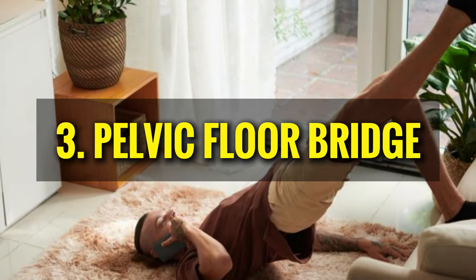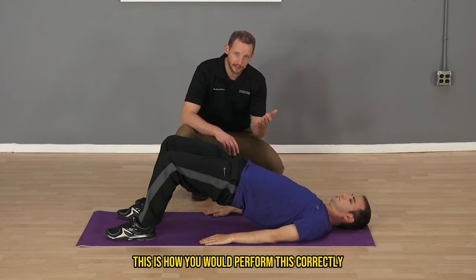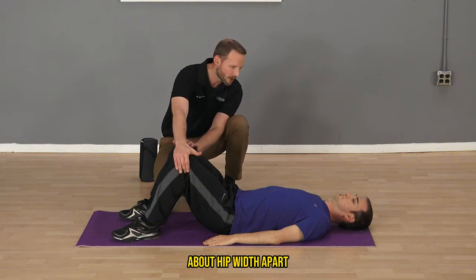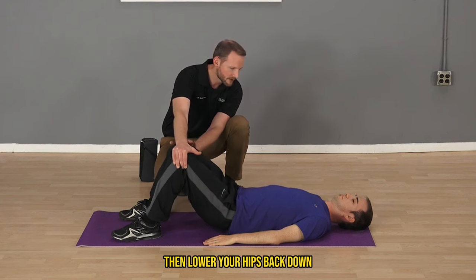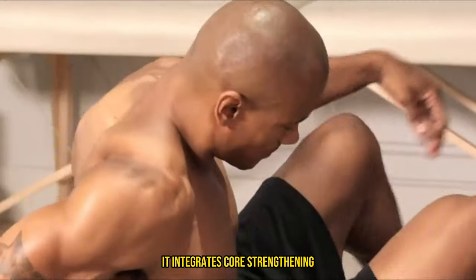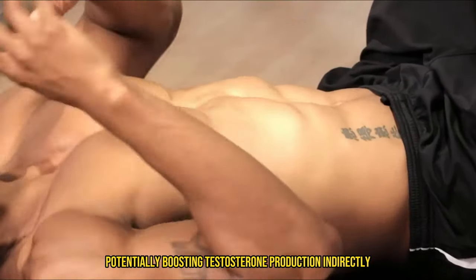Number three — and my favorite — is the pelvic floor bridge. This combines Kegel contractions with a pelvic bridge exercise to enhance the workout. Lie on your back with knees bent and feet flat on the floor, about hip-width apart. Tighten your pelvic floor muscles as you lift your hips towards the ceiling. Hold the position for a few seconds while keeping the muscles contracted, then lower your hips back down. Repeat 10 to 15 times per session, twice a day. This integrates core strengthening, supporting overall pelvic stability, and enhances blood flow to the pelvic region, potentially boosting testosterone production indirectly.